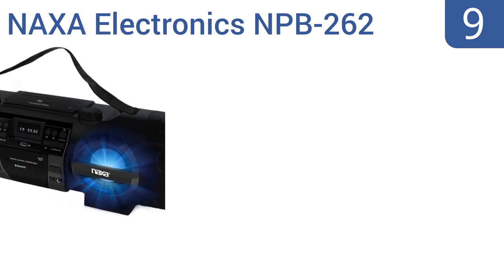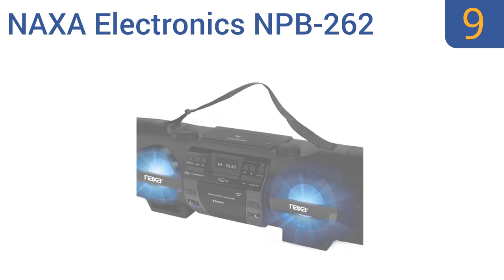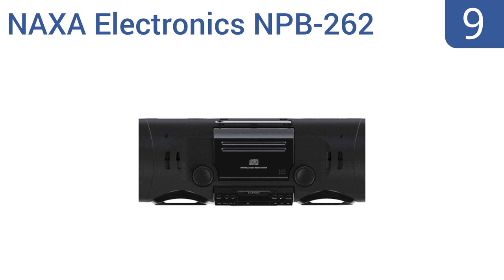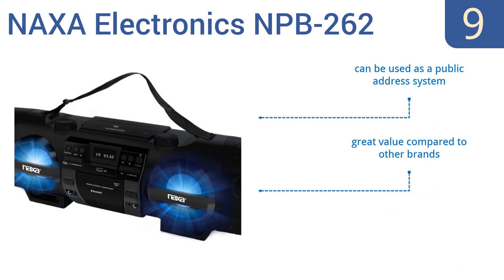At number 9. The Naxa Electronics NP-B262 allows you to not only stream music, but it can also be an amplifier for your guitar or other electric instrument. Its five EQ settings let you customize the sound of the music you play or create. It can also be used as a public address system and is a great value compared to other brands. But its large size does hinder its portability.